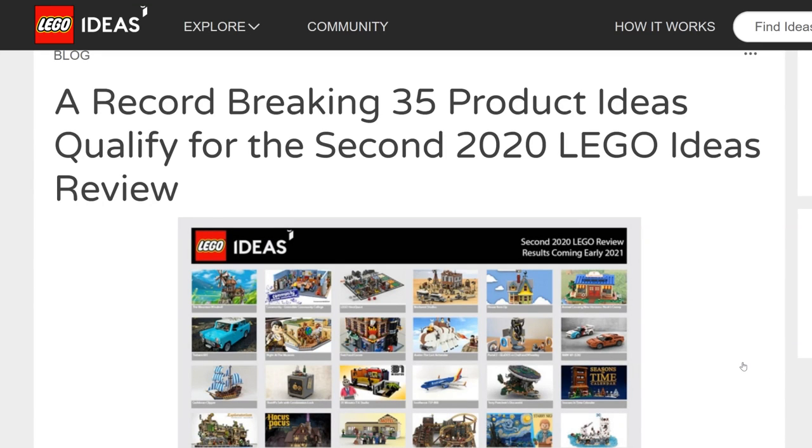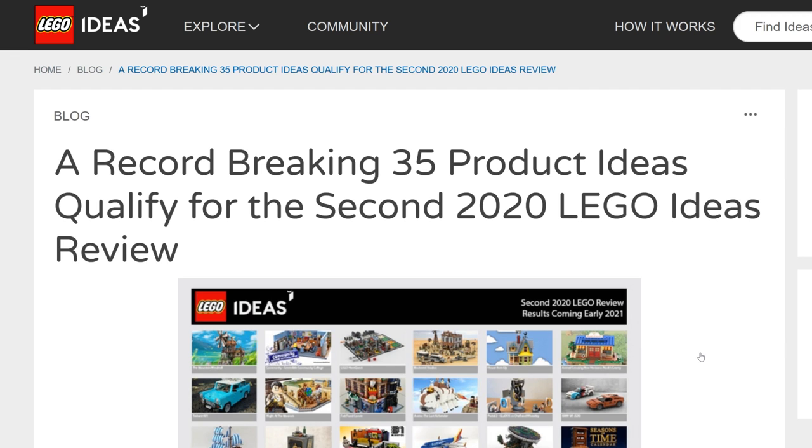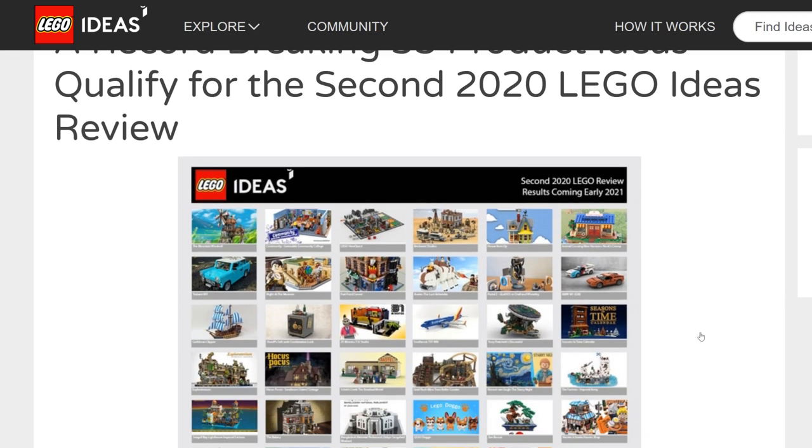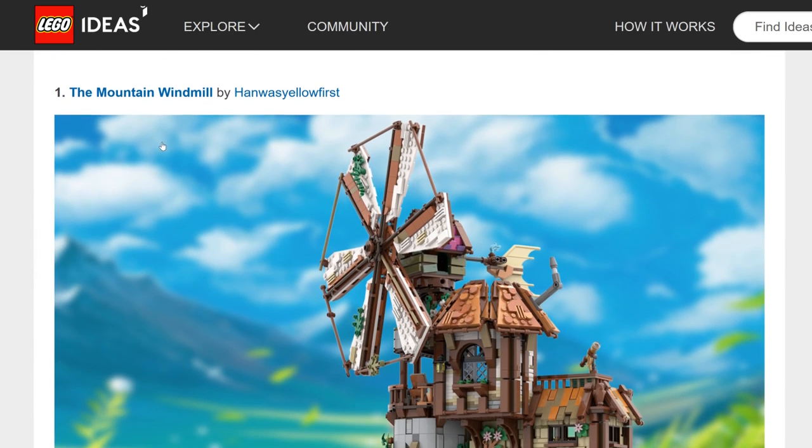Hello, just2good here, and today we're taking a look at the LEGO Ideas second 2020 review. This has a record-breaking 35 ideas — the last one was a record-breaking 26. Let's see which ones I think will become actual LEGO Ideas sets. We won't know the results until early 2021, but this is all just my own speculation.